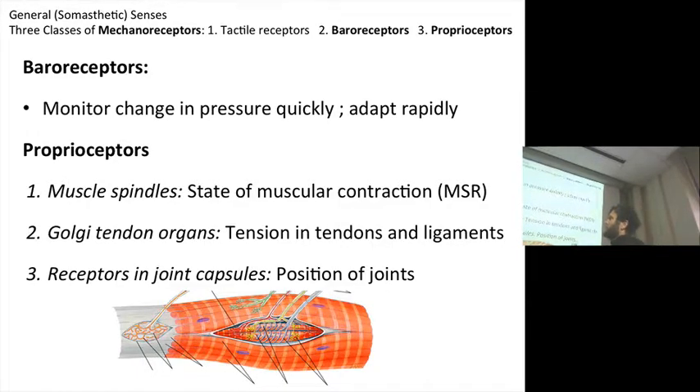Baroreceptors — just a definition: they are receptors that are going to monitor the change in pressure. They're rapidly adapting. These are the kinds of things I talked about when I talked about the carotid bulb and the orthostatic blood pressure — when old people get up too quickly and there's a drop in their blood pressure. These baroreceptors are not as responsive as they are in a young adult. So it's these baroreceptors that are monitoring pressure, for example, in the blood vessels.